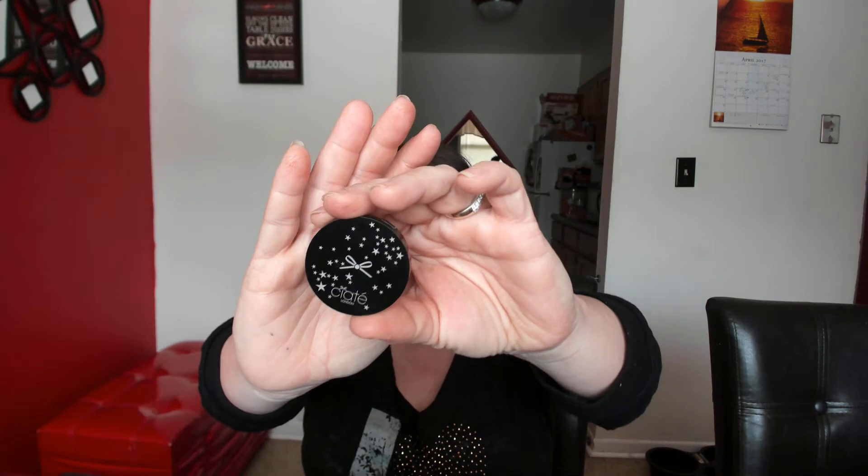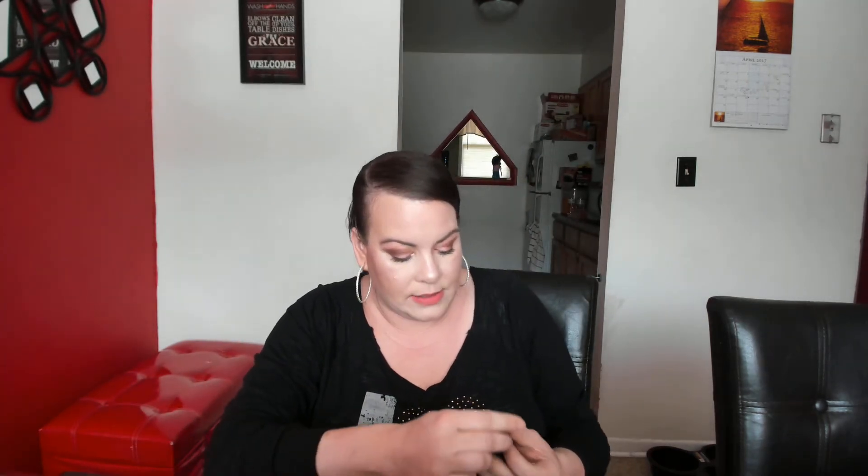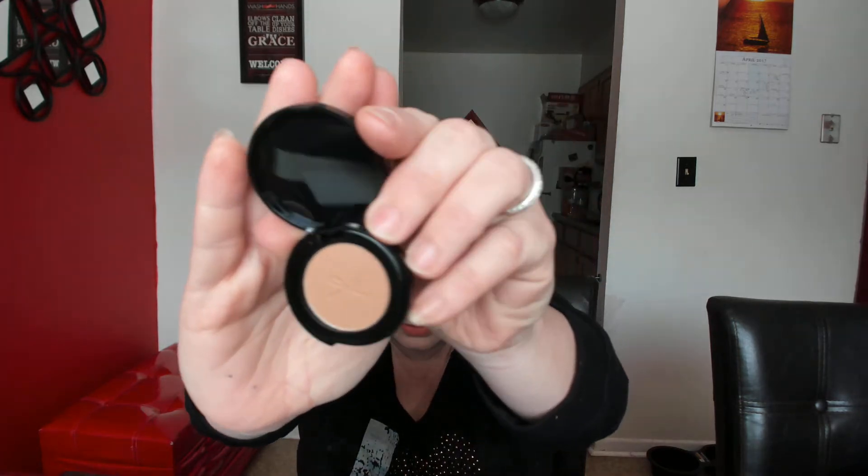The next thing came wrapped in a bag to protect it. This is from Ciate — okay, what is this? It's a bronzer. It's a very pretty color — I think that'll suit me. The only Ciate things I think I've tried were maybe nail polish; I haven't tried their makeup line, so I'm excited to try that.